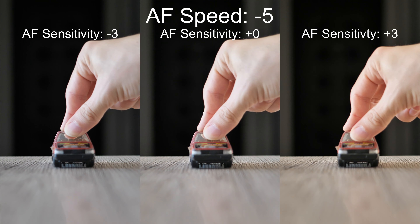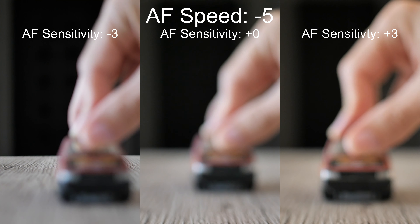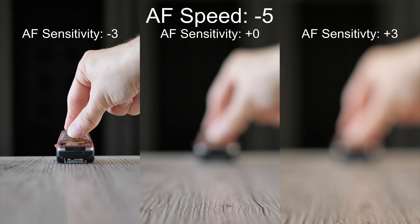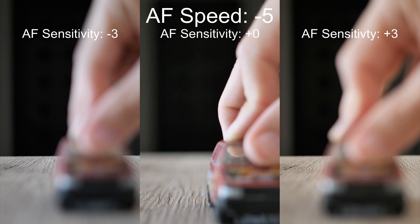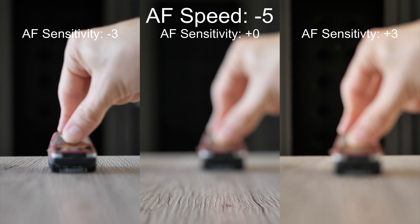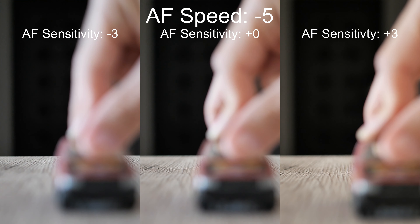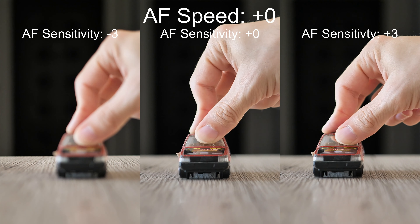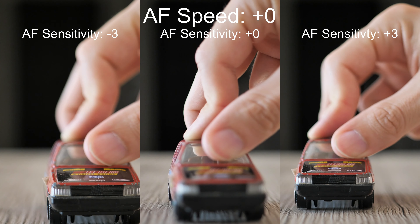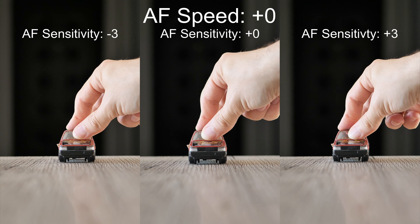The fourth part of our test begins now, testing 24p videos with a fixed speed while sensitivity will be different. The lowest speed cannot keep pace with the car in any of the tested cases. The default speed seems much more reasonable, though in 24p videos there is still a problem that the camera takes a long time deciding what to do, and that applies for the highest sensitivity as well.